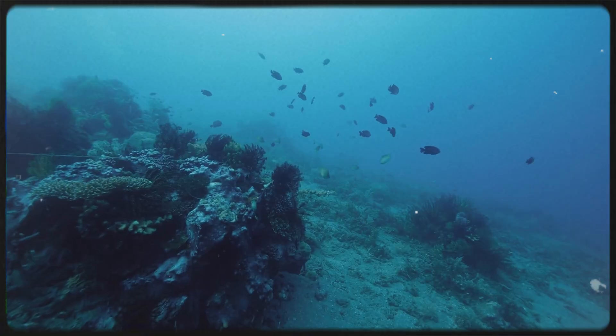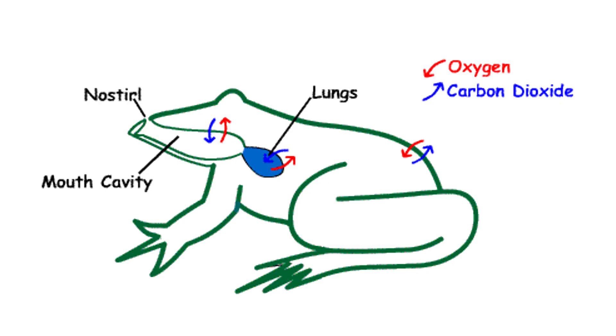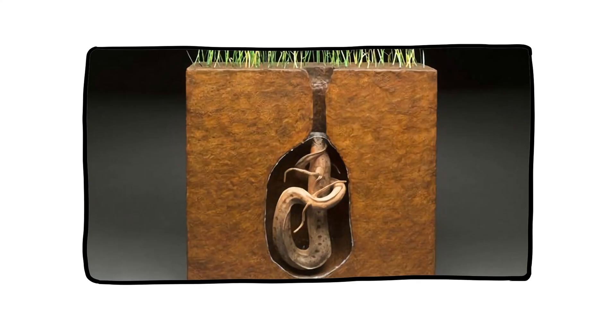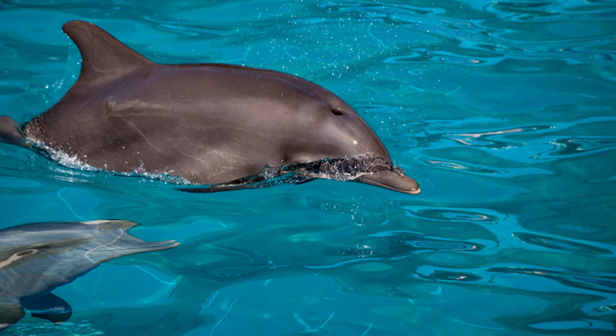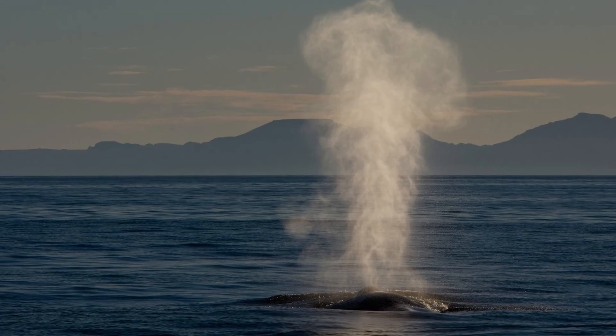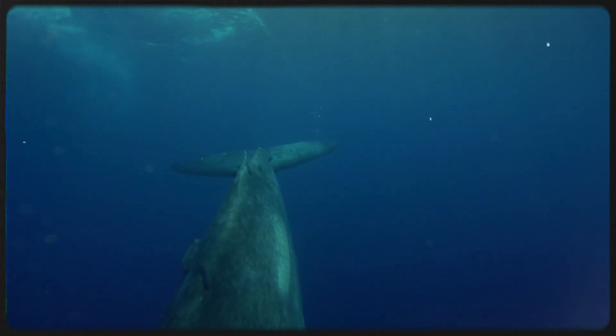Fish are not the only creatures that face the oxygen challenge — evolution produced plenty of different strategies. Amphibians like frogs breathe through their skin when in water, absorbing dissolved oxygen directly across thin membranes. Lungfish combine gills and lungs, allowing them to gulp air during droughts; some can even survive months buried in mud, breathing from a makeshift cocoon. Marine mammals like dolphins and whales ditched gills altogether — they must surface for air, proving that conquering the ocean does not mean conquering water breathing. Fish with gills are the main success story, but even they are constantly negotiating with physics and chemistry to survive.